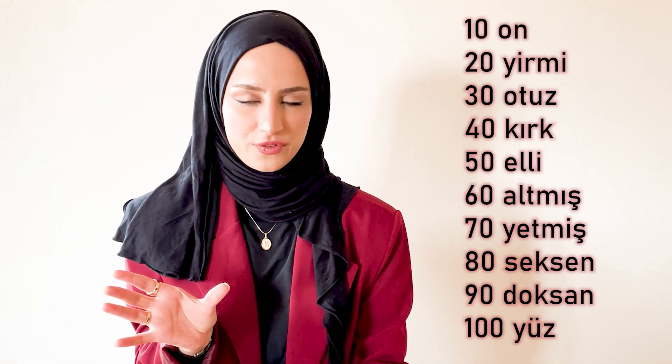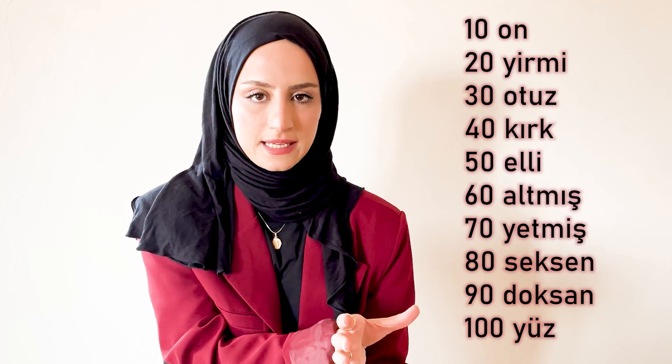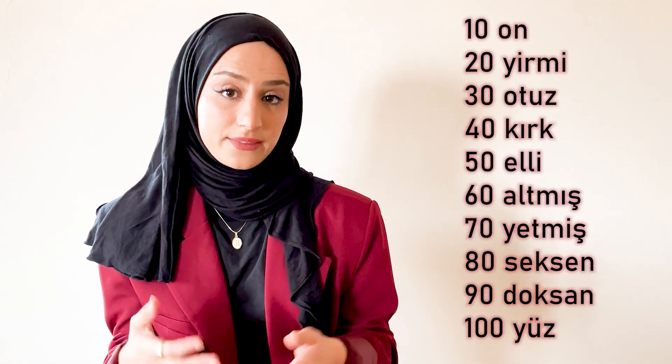It is a little different until fifty: on, yirmi, otuz, kırk, elli. But after elli I think it is more simple, because when you say atmış you can see it comes from altı. Or yetmiş comes from yedi, seksen comes from sekiz, doksan from dokuz. This can make it easier for you to understand and guess the number.